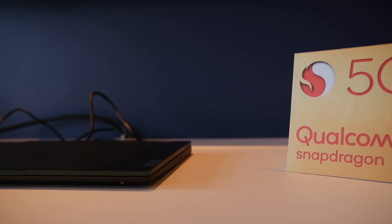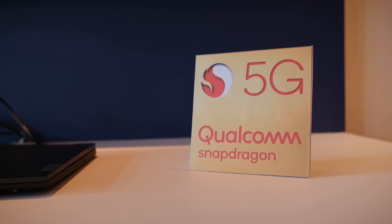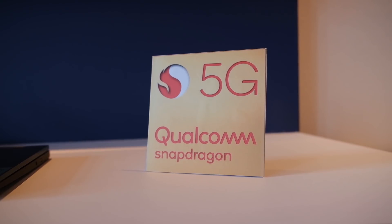These 5G PCs are going to be extremely exciting because you're going to be able to pull so much information so fast, as long as you live in a city that has 5G. But there's also sub-6 gigahertz, which means you're going to be able to get really good speeds anywhere you are.